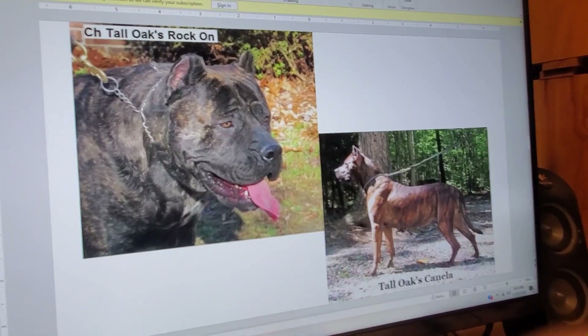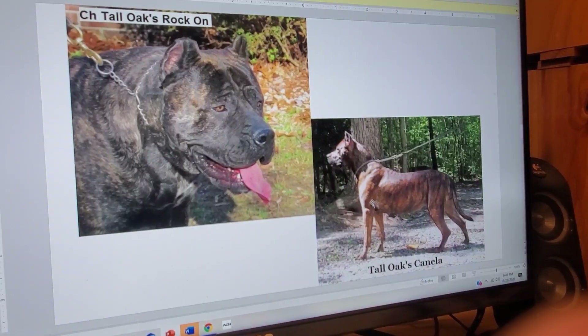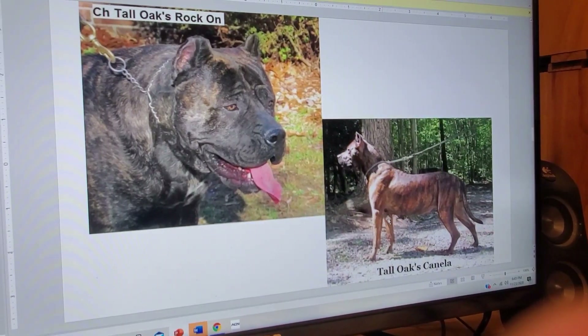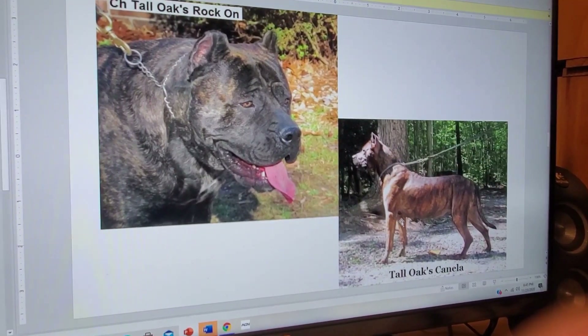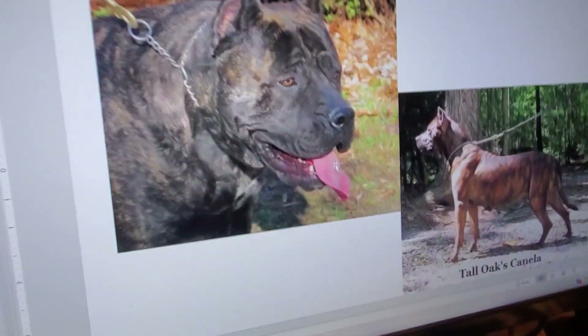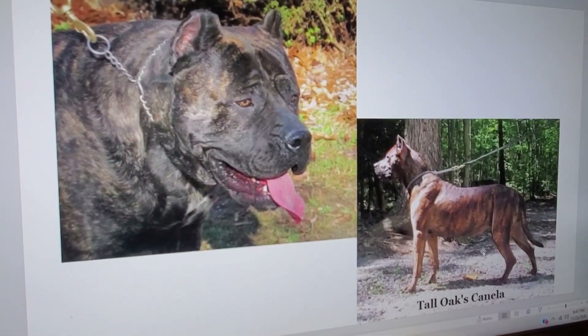This is one of Commander's great-grandfathers — this was actually a breeding that took place to help create Commander. This was Tall Oaks Rock On, who was a champion, and Tall Oaks Canella. The two of them produced Tall Oaks Taylor, which is Commander's paternal grandmother. I'll bring him up because that face kind of looks like Commander. You can see Commander in that face. Is Canella his grandma? Canella would be his great-grandma — and she definitely looks alike, especially the ears.